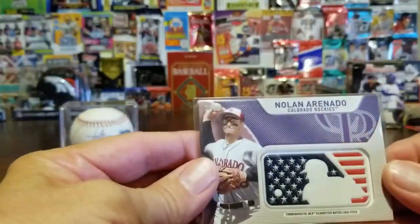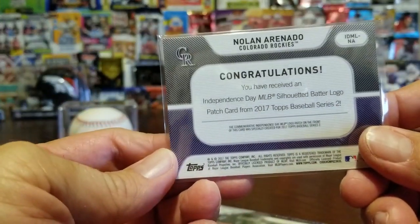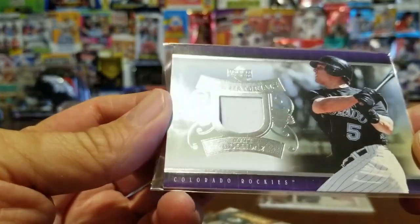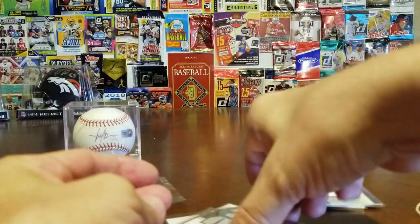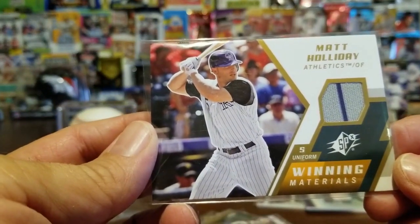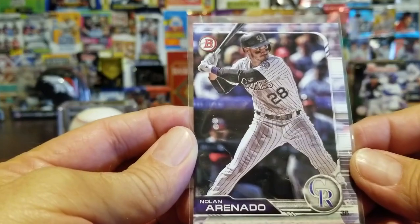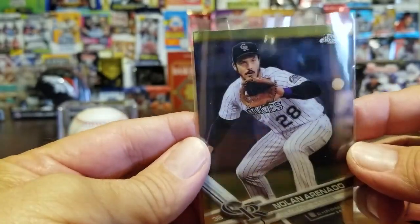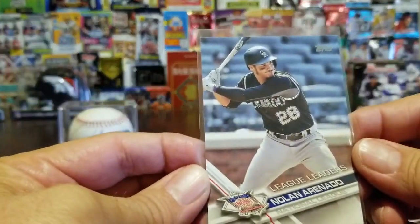We have a Nolan Arenado card with the MLB logo — awesome looking card, don't have that one of him. We have a Trevor Story with that logo too. And then we have a Matt Holiday jersey relic for mom — that's awesome! Holiday was on our World Series team in 2007 and had a good career in St. Louis. There's another Matt Holiday, and a Daniel Murphy card. There's a Bowman Nolan Arenado and a Topps Chrome Arenado — I like Topps Chrome, they're cool.